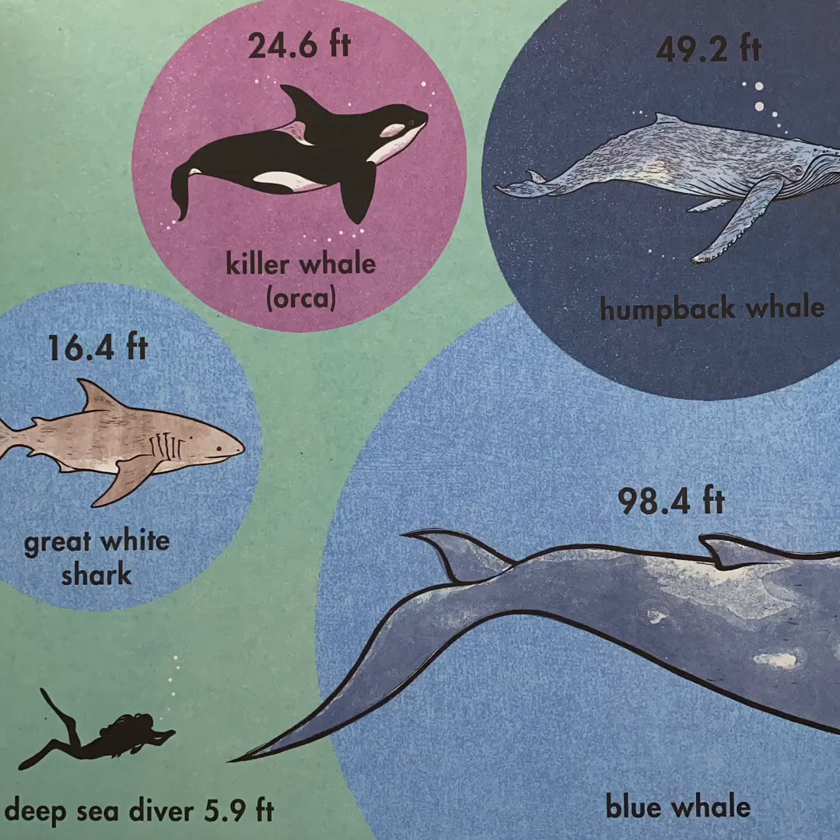A killer whale, or an orca, is also 24.6 feet. A humpback whale is 49.2 feet. A great white shark is 16.4 feet. A deep sea diver is about 5.9 feet. And last but not least, a blue whale is 98.4 feet. Wow.